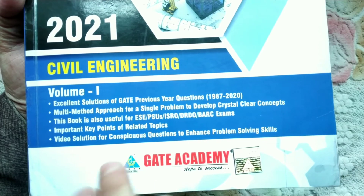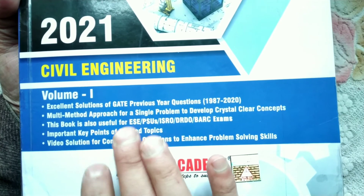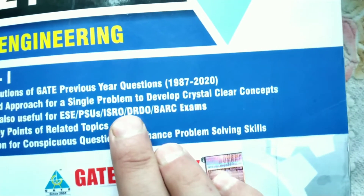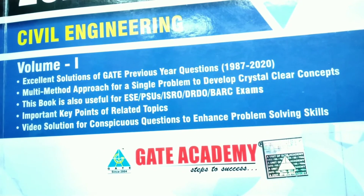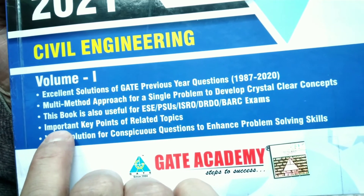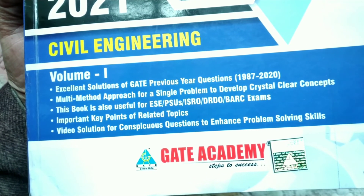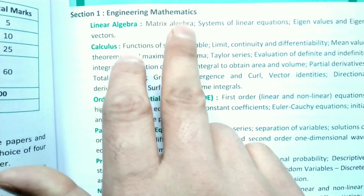If you can get the concepts here, this is the best book with the most important key points. This book is also available in Part 1 and Part 2, so you can buy both parts. The syllabus covers GATE Engineering and Mathematics, and for Civil Engineering the first chapter is Strength of Materials.